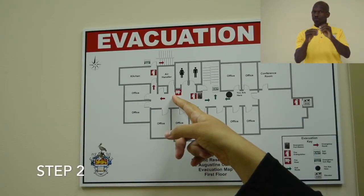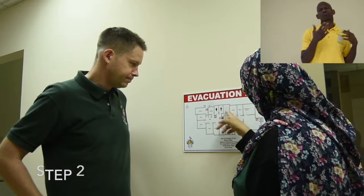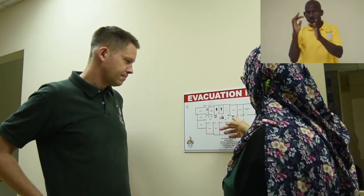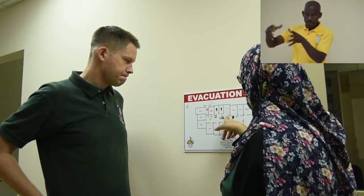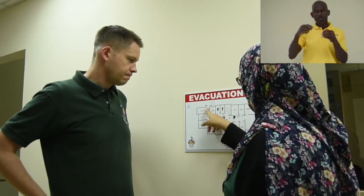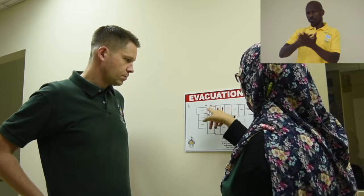Step 2. Have a plan for during and after an earthquake. Know emergency exit routes, muster point locations, official shelters, and disaster supply points. Have emergency contacts and vital records in a safe and accessible location. Practice your plan regularly.